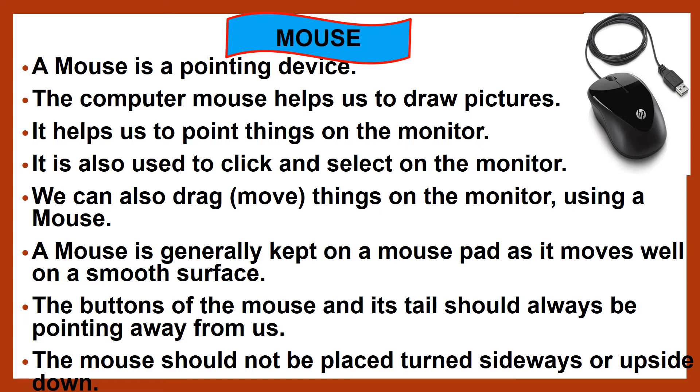So, let's see practically the working and functioning of the mouse with the following video. The buttons of the mouse and its tail should always be pointing away from us. The mouse should not be placed turned sideways or upside down. With the help of the following video, you will get a clearer idea regarding the placement of the mouse and how to hold it.